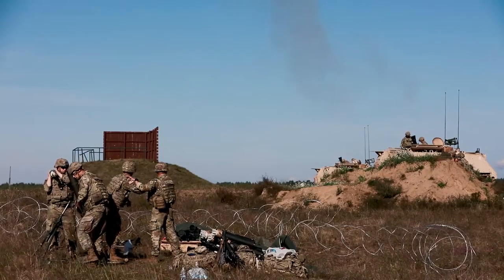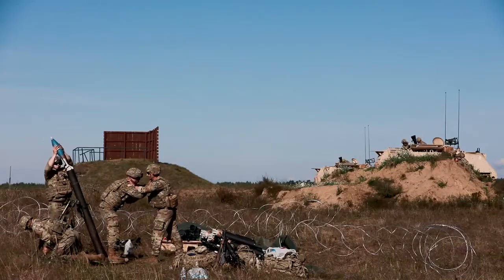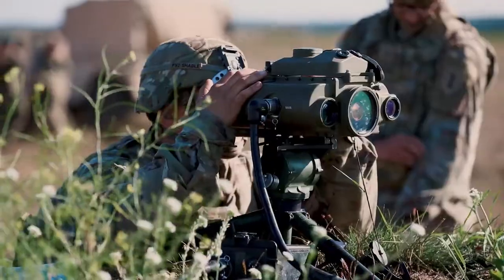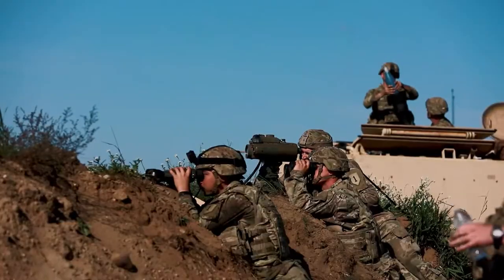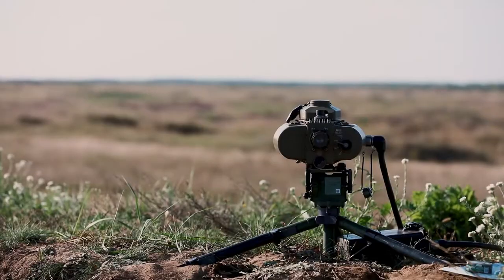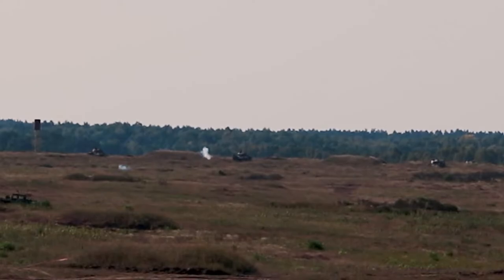Live fire offers our mortar crews the opportunity to practice their gun-specific TTPs and SOPs. It allows the specific roles on that gun to practice their responsibilities at a mortar firing position — whether it's getting the gun up, checking their deflection and elevation, or prepping rounds. Using real rounds allows them to see the effects on a target and then properly adjust onto that target.